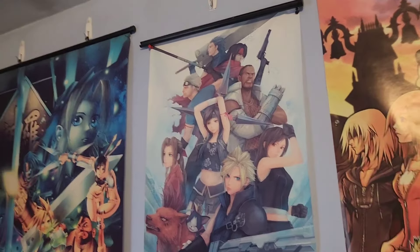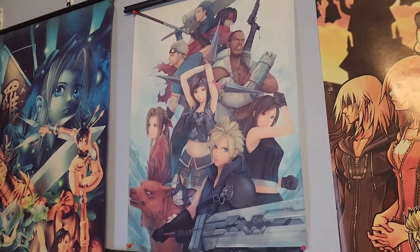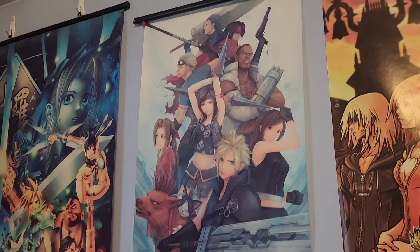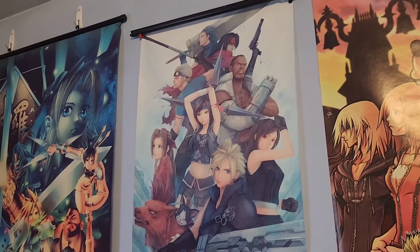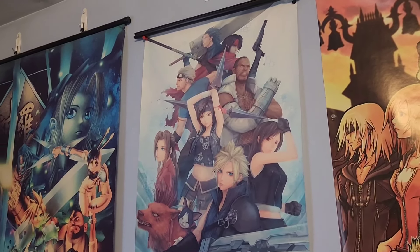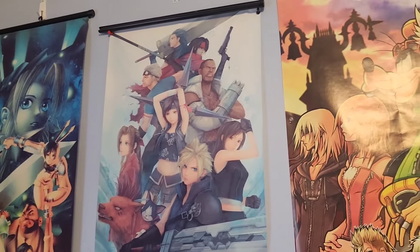The second ever wall scroll I got was this Final Fantasy VII Advent Children one with all the party members on there, including Zack. This is based off some fan art somebody made online and converted into a poster. It's a pretty cool addition as well — small, simple, and to the point. So if you're into Advent Children and you like this style of art, I definitely recommend checking this one out on Amazon.